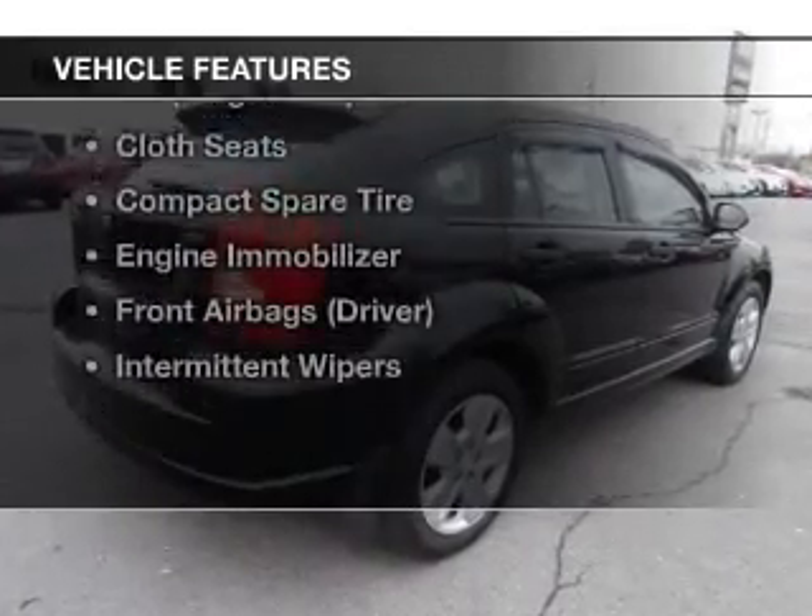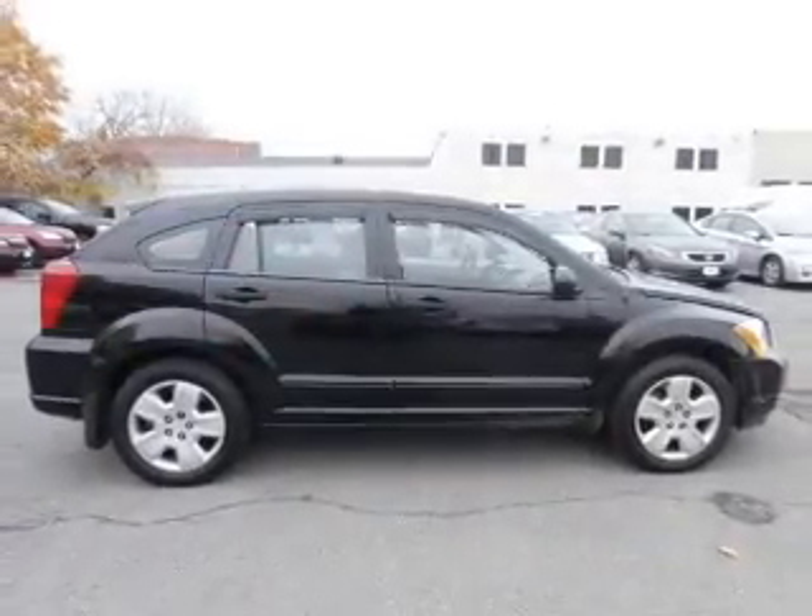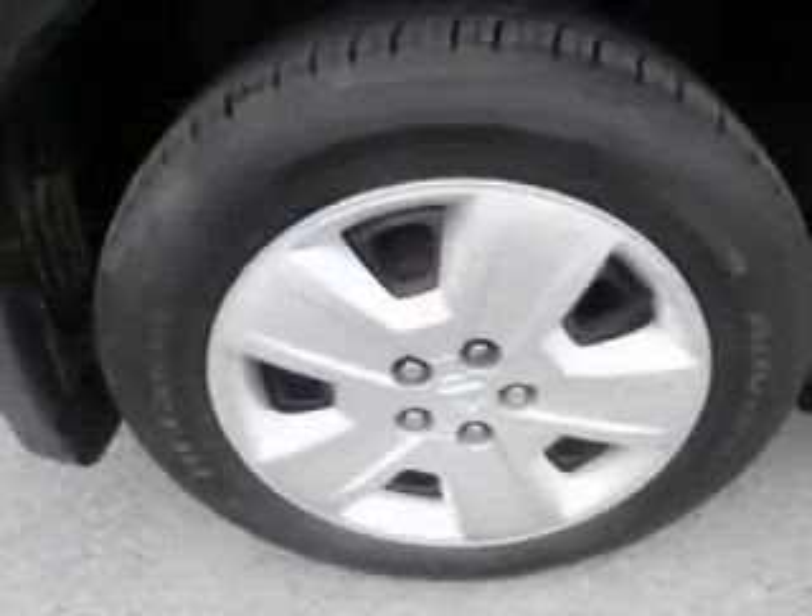Plus enjoy these notable features included in this vehicle: keyless entry, power windows, an AM-FM stereo, power mirrors, and power steering.